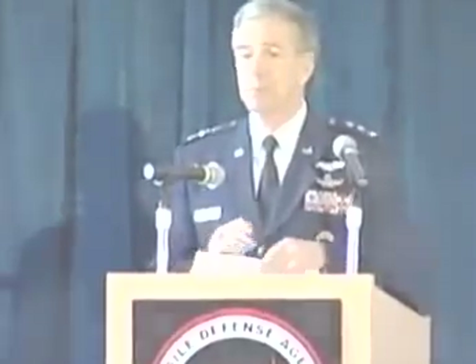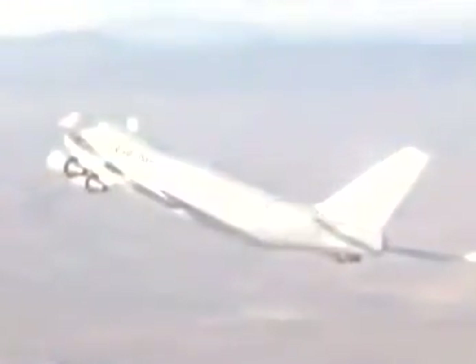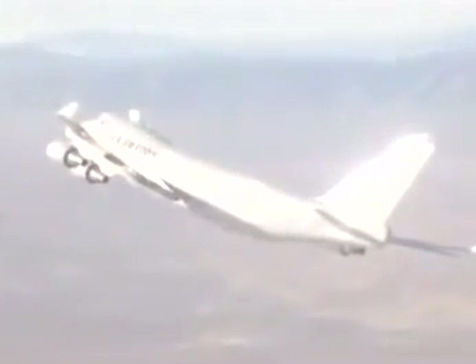So when people ask me about the airborne laser program, I tell them there's one bet I would never, ever take — and that's a bet against your ability to meet a challenge and overcome it.